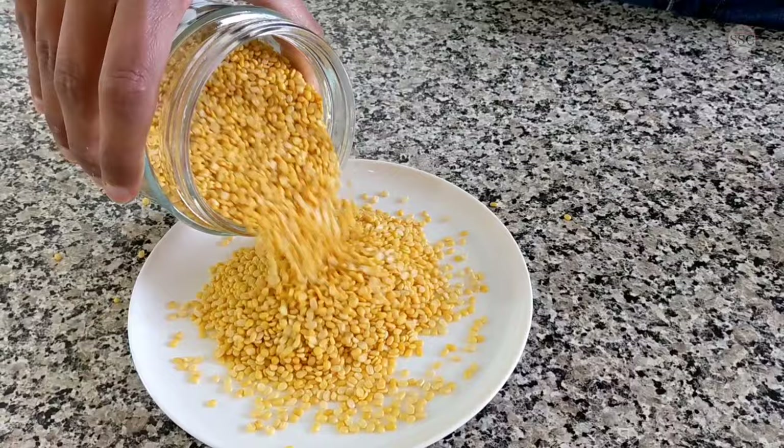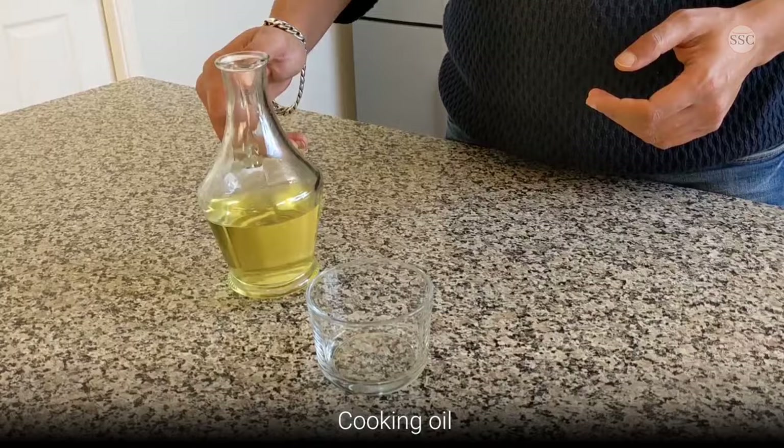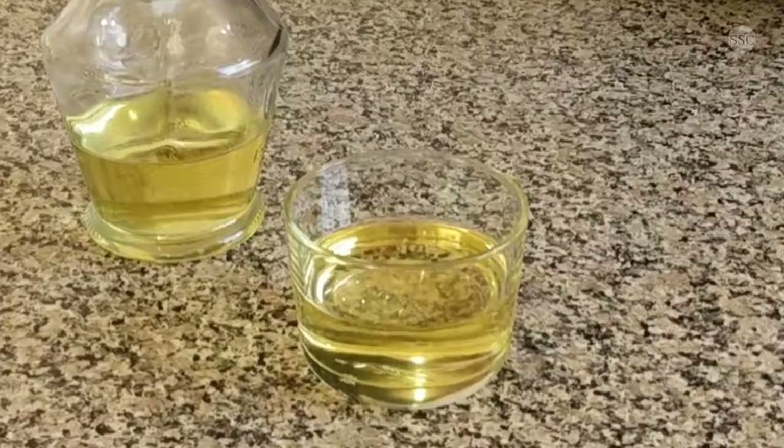Moving to oil and ghee, which form the base of Indian cooking. Ghee is made from milk and is known to have medicinal properties. Cooking oil can be from sunflower seeds or mustard seeds, depending on which region of India you are based in. You can use different cooking oils to see which one you like. Not only does oil prevent food from sticking to the pan, but the flavours of spices are best released when cooked in oil or ghee.